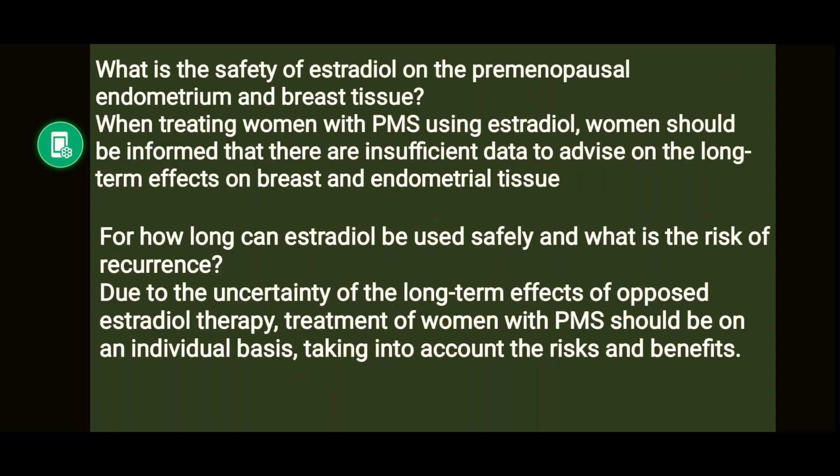When treating women with PMS using estradiol, women should be informed that there is insufficient data to advise on long-term effects on breast and endometrial tissue. Due to uncertainty of the long-term effects of estradiol therapy, treatment of women with PMS should be on an individual basis taking into account the risks.